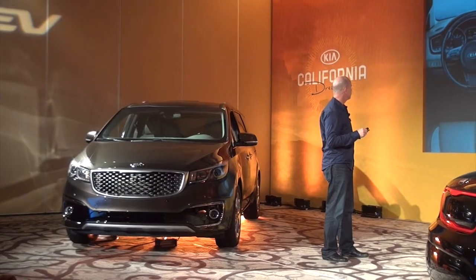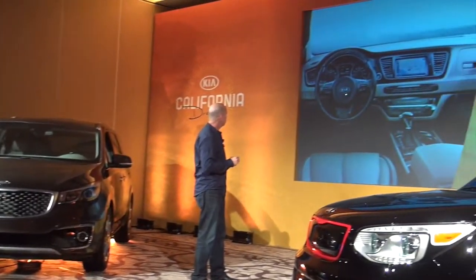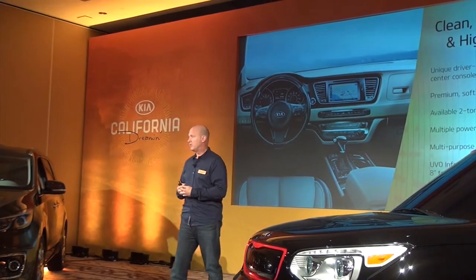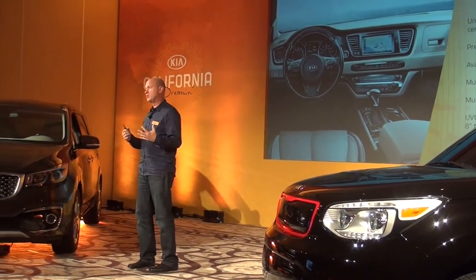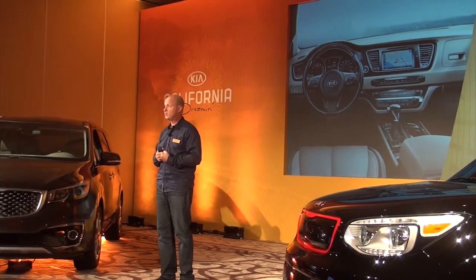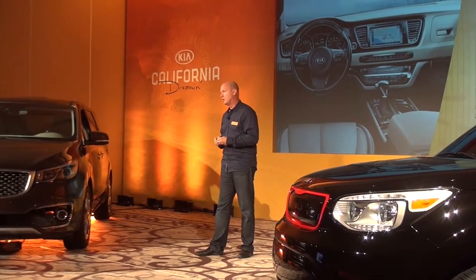We also carried over design cues we were very successful with on the Optima — you can see this very driver-centric hint to the IP and a very nice binnacle and instrument cluster that reinforces a unique driver-oriented perception. When you drive the vehicle, not only does it look confident from the outside, but when you sit inside with the console and shifter next to you, you feel a lot more confident about driving it. This was a key area of development.